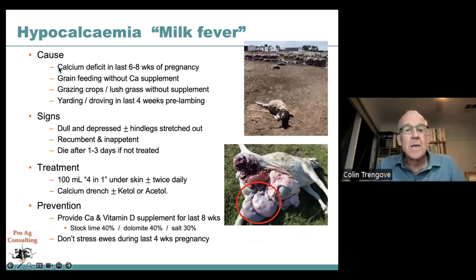Specifically regarding ewes in containment, hypocalcemia is caused by calcium deficiency in the last six to eight weeks of pregnancy when requirements have quadrupled but have not been addressed. This is particularly problematic with grain feeding, since grain is notoriously low in calcium. Without a calcium supplement, animals on grain for more than four to six weeks will end up calcium deficient. These animals typically have their hind legs sprawled out behind them and may remain alive for two to three days before succumbing.